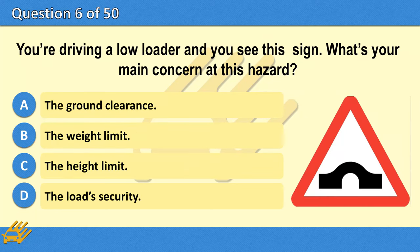You're driving a low loader and you see this sign. What's your main concern at this hazard? A. The ground clearance. B. The weight limit. C. The height limit. D. The load security.